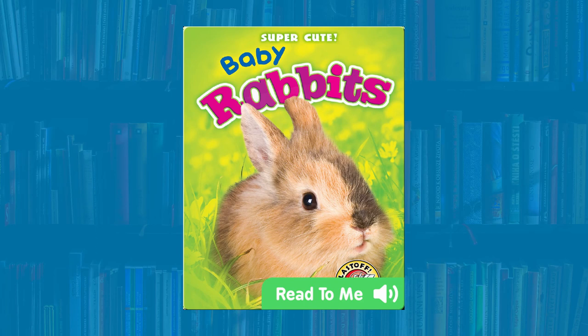Hey everybody! Welcome to Ms. Tori's Read and Learn. Today we're going to be reading a book called Super Cute Baby Rabbits. It is written by Bethany Olson. If you liked this book, please check out this channel as we may be doing more read-alouds from this series soon.